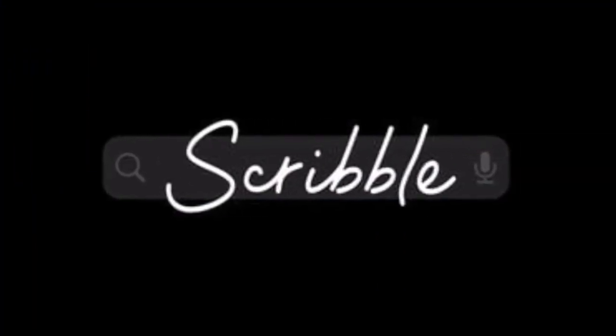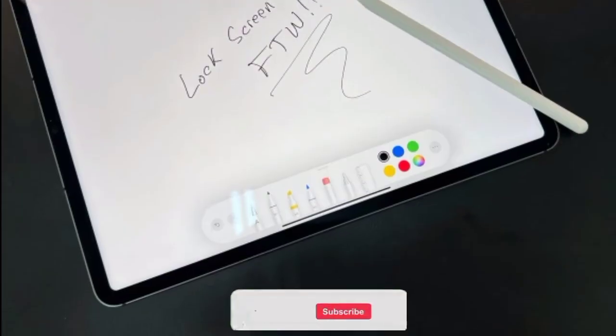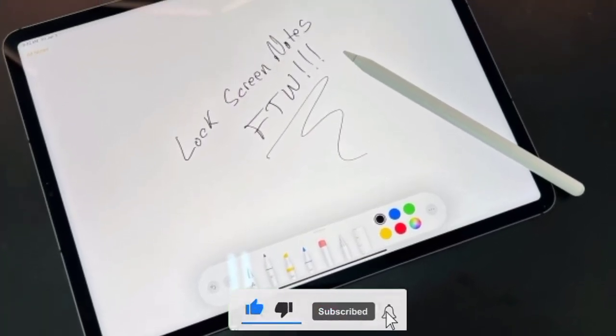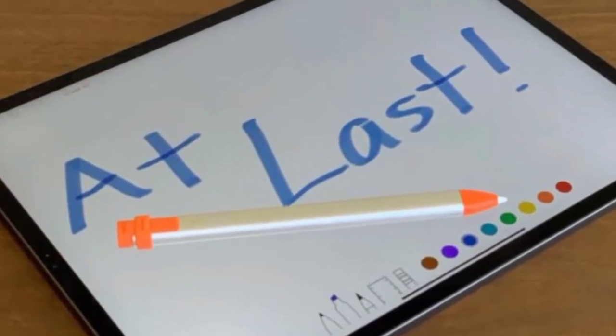After enabling Scribble in settings under Apple Pencil, you can use it by tapping the Scribble Pen button in the Draw tab in Office version 2.64 apps. The feature is currently being tested by members of the Office Insider program through TestFlight, and the update is likely to be released on the App Store for all users in the coming weeks.